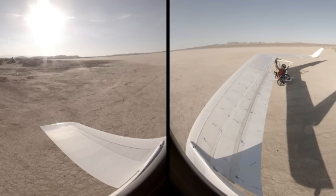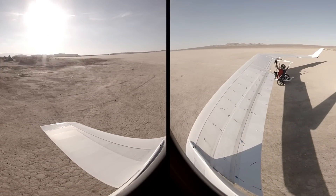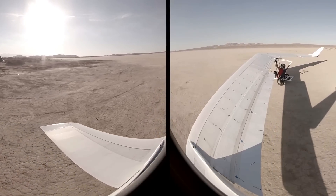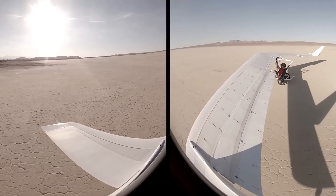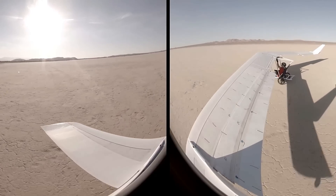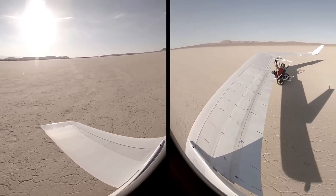I won't find out about the pitch control until I have it off the ground. So at this point, let's take a look at that taxi test.